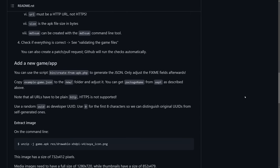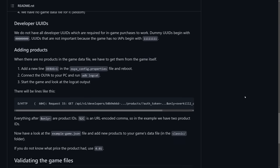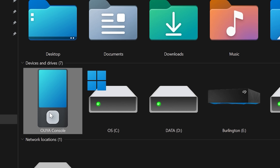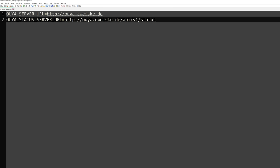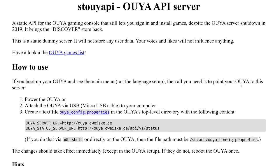In 2019, after Razer had sunset the OUYA storefront, work began on a homebrew storefront that would bring back connectivity to the console. Released in 2020 by developer Christian Whiskey, known as StuYA API, this is a very simple update to get up and running. Simply connect a micro USB cable to your OUYA and the other end into your PC. From here, you'll see the OUYA device in your Explorer window. Then simply create a file called OUYA_config.properties with the following two lines, copy this file into the root folder of the OUYA drive. I'll leave a link to Christian's website below where he walks through the process.